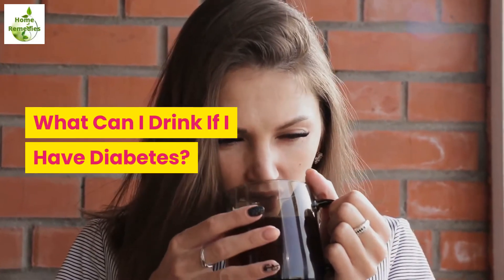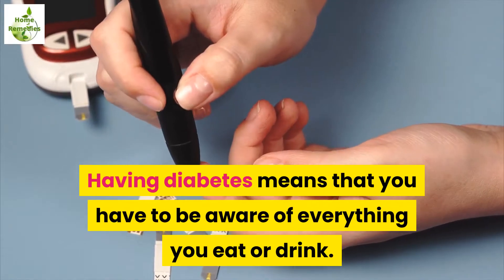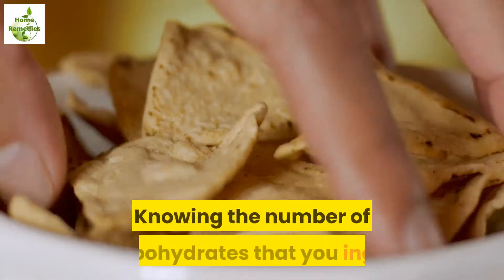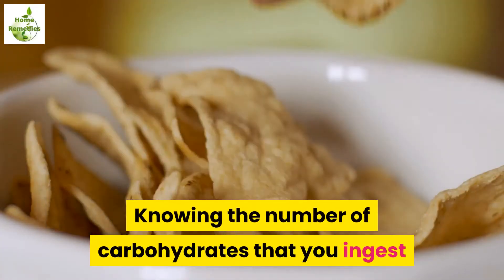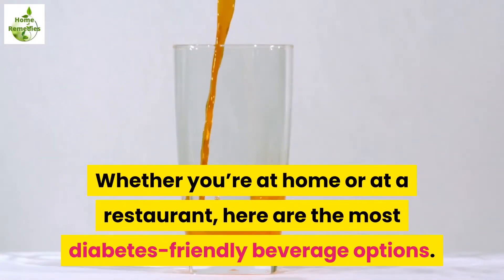What can I drink if I have diabetes? Having diabetes means that you have to be aware of everything you eat or drink. Knowing the number of carbohydrates that you ingest and how they may affect your blood sugar is crucial. Whether you're at home or at a restaurant, here are the most diabetes-friendly beverage options.